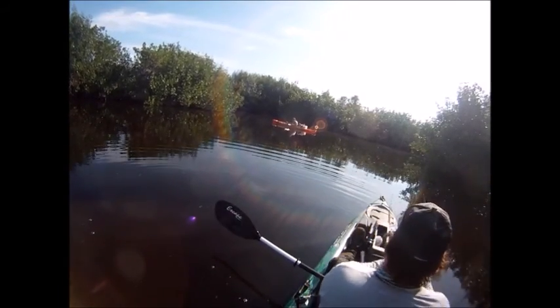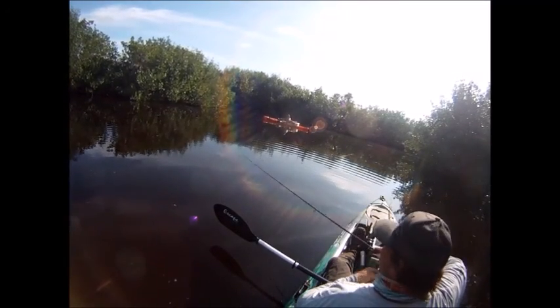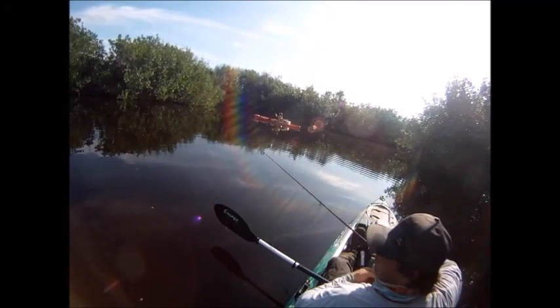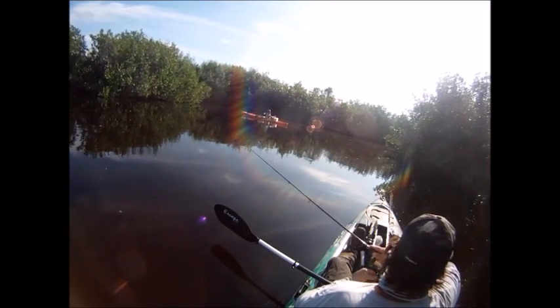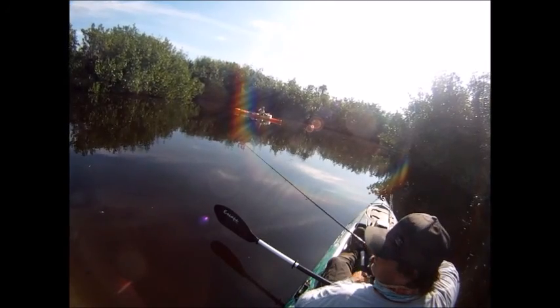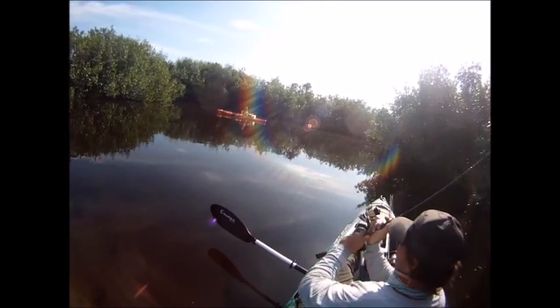Another thing I'm using that I really like is the new Fuji concept guides — the micro guides. Really great guide, I really like them. They sit really low to the rod, which makes it pretty hard to bend, though the first two stick out quite a bit. But I still really like them — they cast really well.